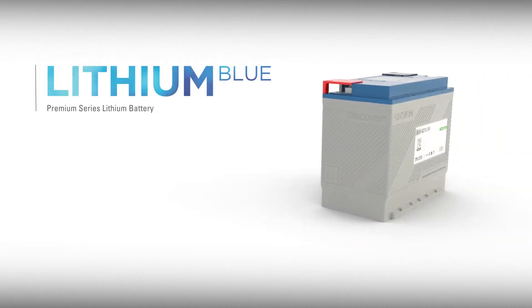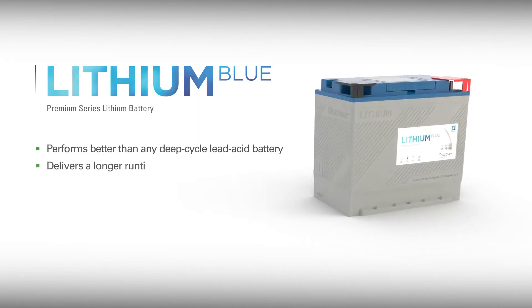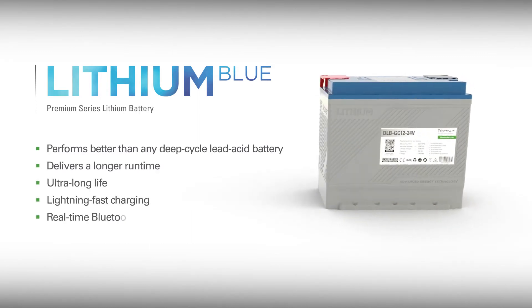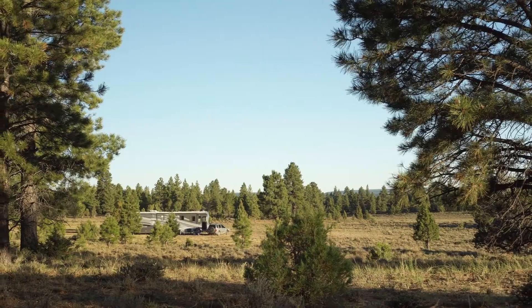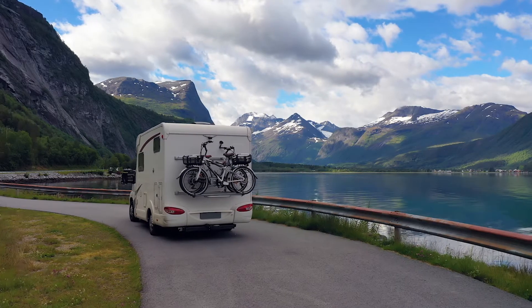The Discover Lithium Blue battery performs better than any deep cycle lead-acid battery, delivering a longer runtime, ultra-long life, lightning-fast charging, and real-time Bluetooth access to state-of-charge status. Let's take a closer look at why Lithium Blue is the superior battery for motive applications and deep cycle energy storage systems.